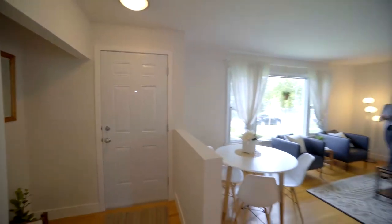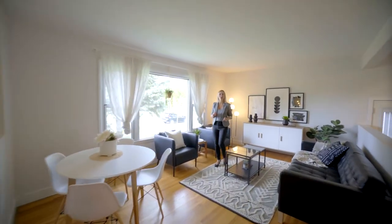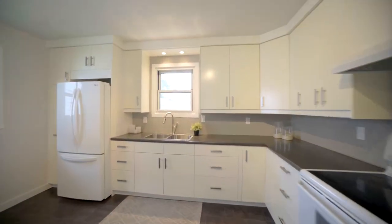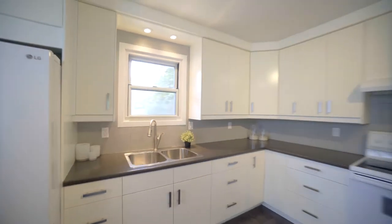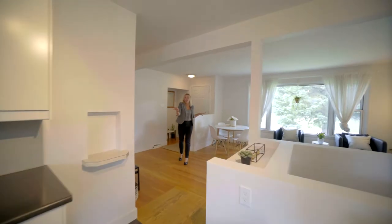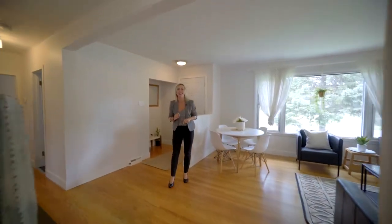Welcome inside this approximately 1,100 square foot bungalow with tons of natural light streaming in through the front window and original oak hardwood floors. This updated kitchen was done in 2014 and offers a beautiful open concept design, perfect for when you're in the kitchen and your kids are doing homework or you're entertaining on the weekend. There's an updated bath to check out and three bedrooms.